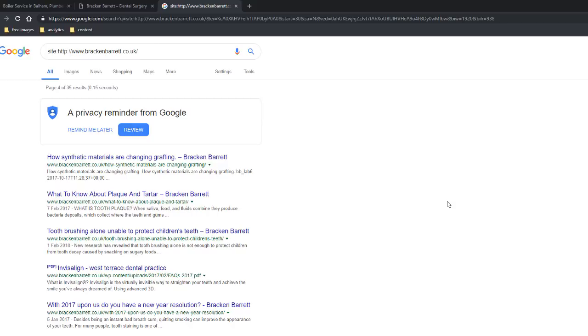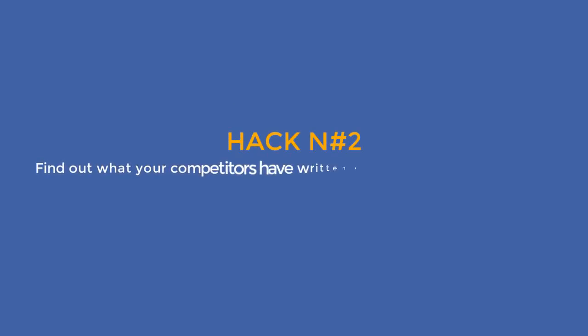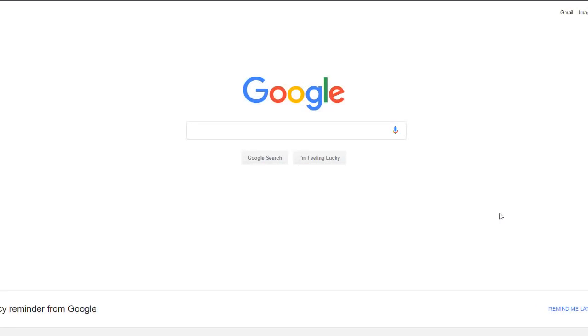I use this site command in Google regularly because it gives me a good idea about the site I'm dealing with in a matter of seconds, and I can compare it with the existing competition so I know what I'm up against. Try this with your own website and make sure all your pages are indexed properly.